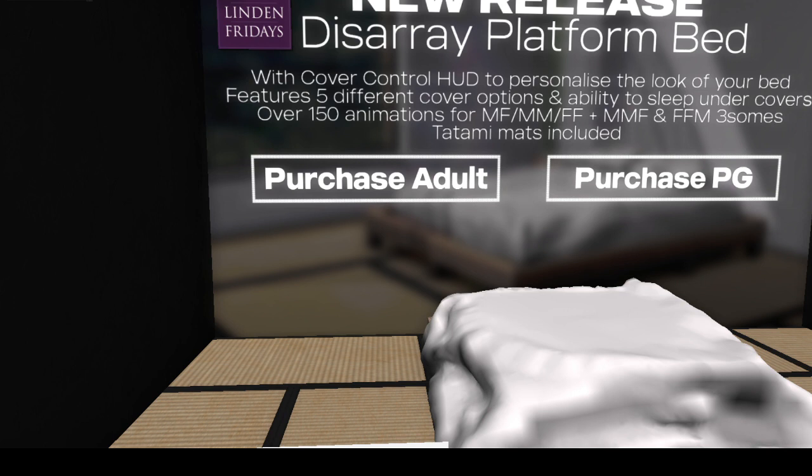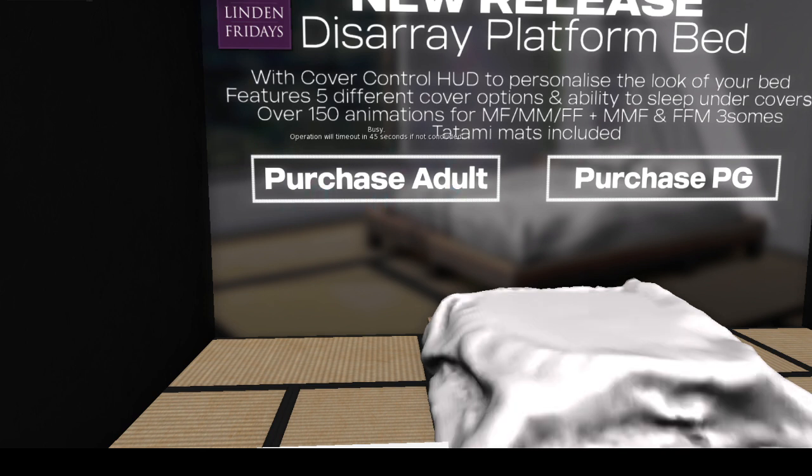It has a cover control HUD where you can personalize the look of your bed and change the colors. And, dig this — unlike in some places where you go shop, the PG item is 50 Linden and so is the adult version.